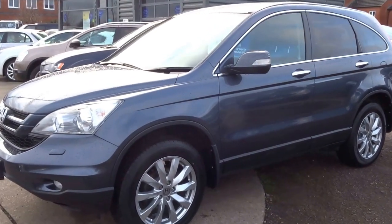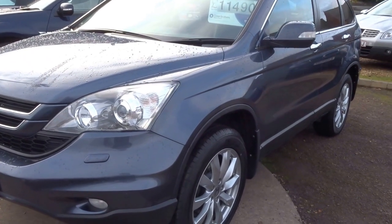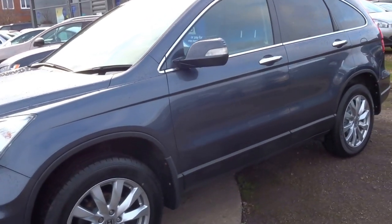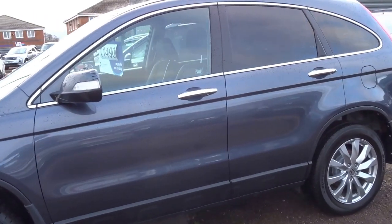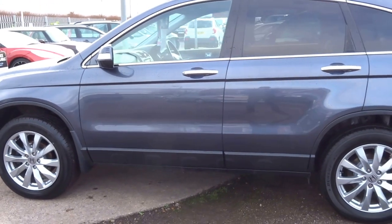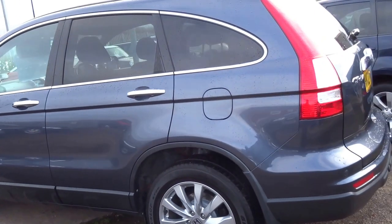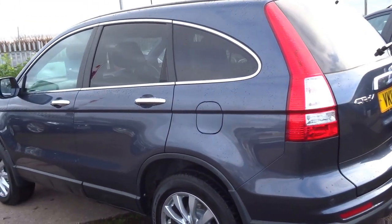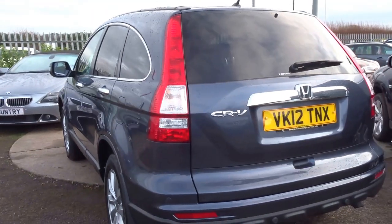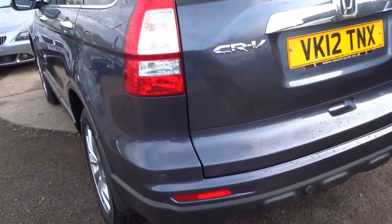Here we are — I present to you this lovely Honda CR-V 2012, which has just come into stock. It's got 150 horsepower and a 2.2 diesel engine which will return around 45 miles to the gallon. You'll pay just £210 a year for your road tax. It's got a massive 258 foot-pounds of torque and will go on to a top speed of 120 miles an hour with a 9.6 second 0-60 sprint.